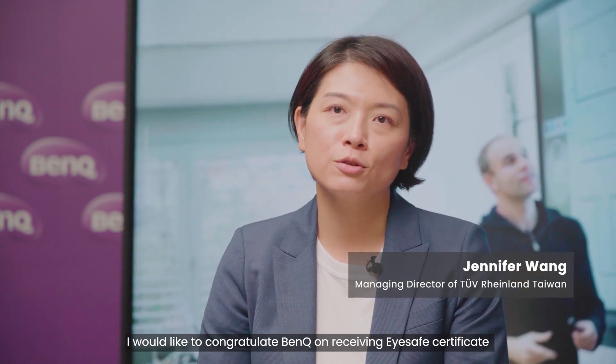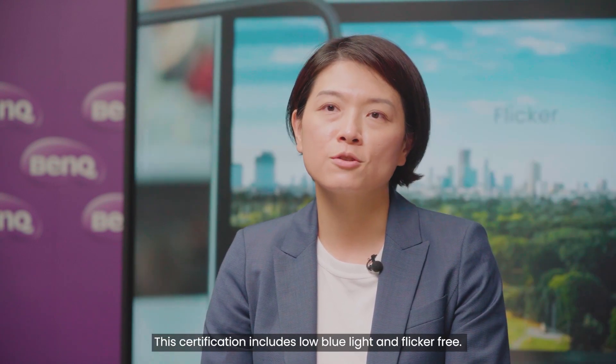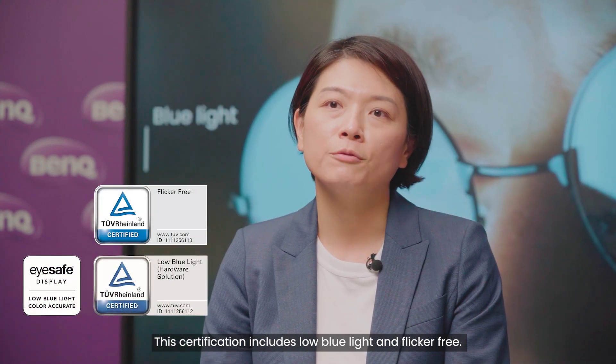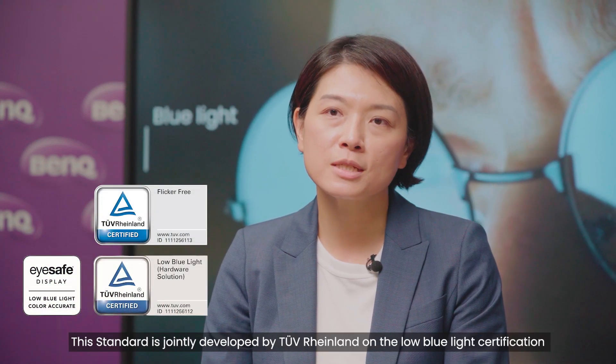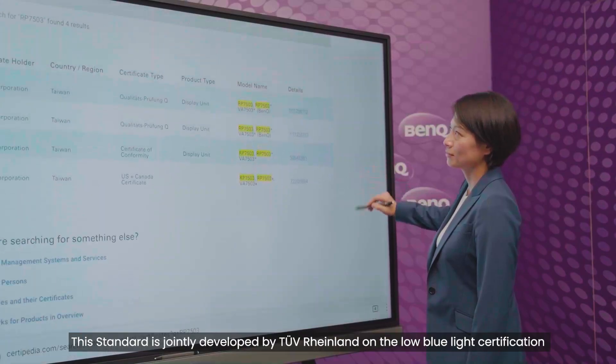Hello, I'm Jennifer from 2Fryland. I would like to congratulate BenQ on receiving their iSafe certificate on their Education Interactive Display, RP7503. This certification includes low blue light and flicker free. This standard is jointly developed by 2Fryland on a low blue light certification.